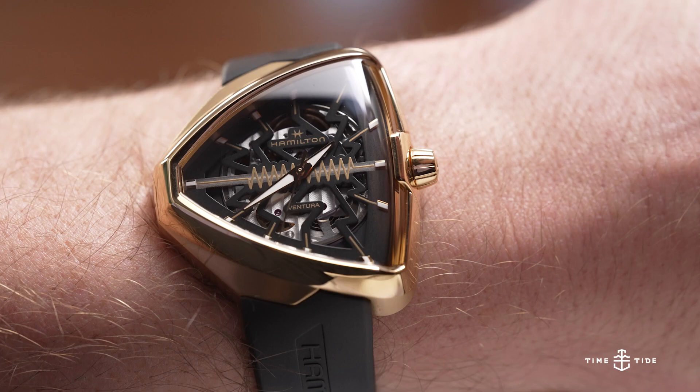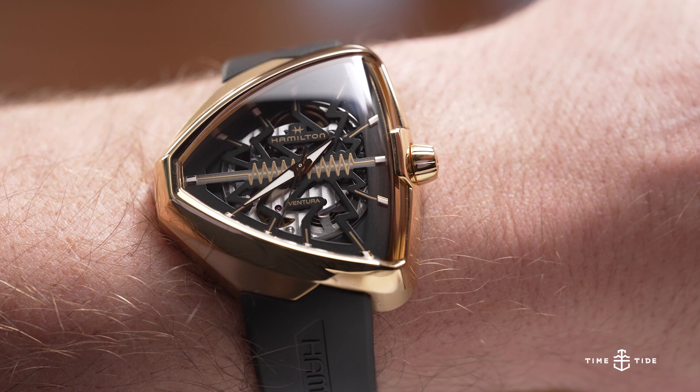Thanks for watching Time and Tide. Let's finish by choosing our weapon. I'm a field watch guy — I love this bronze field watch, 38 millimeters, right in the money for me. As for the Ventura, does every collection need one? Let's just say it does — I really want this one. Thanks for watching, see you next time.